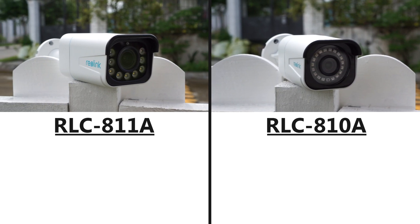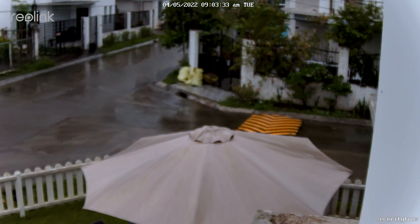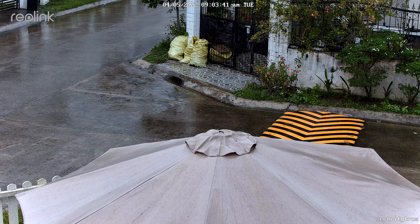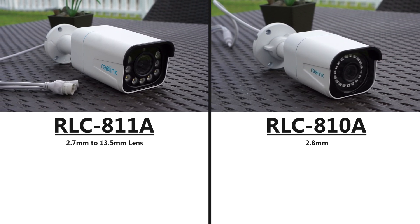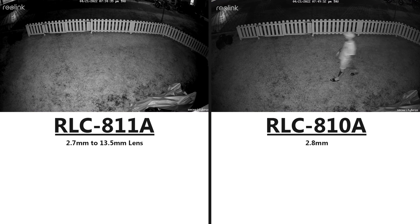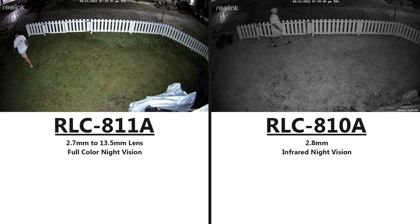The biggest difference between these two cameras is that the Reolink RLC-811A uses a varifocal lens instead of a fixed lens like the RLC-810A, and you can zoom 5 times with its 2.7-13.5mm lens. The RLC-810A uses a 2.8mm fixed lens, but they also sell them with a 4mm and a 6mm lens. Another difference is that the RLC-811A comes with built-in spotlights for full-color night vision, while the RLC-810A only uses infrared lights for normal black-and-white night vision.